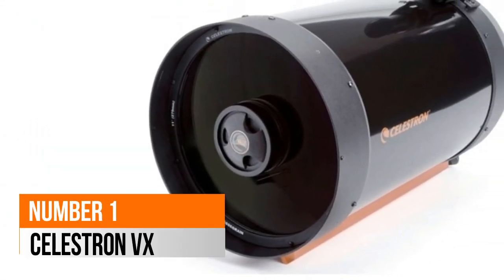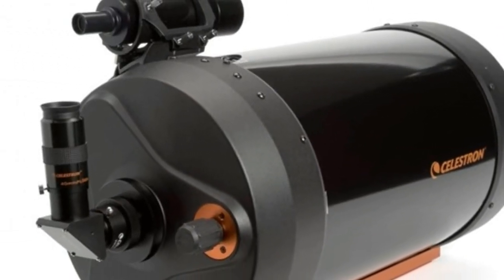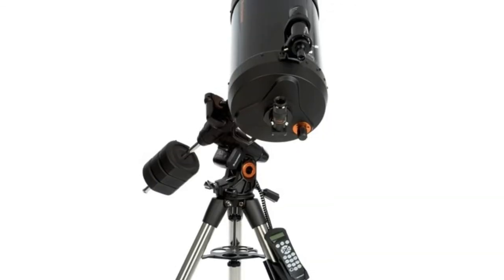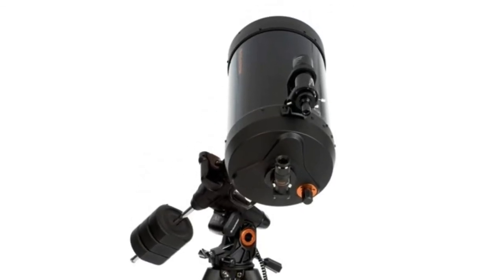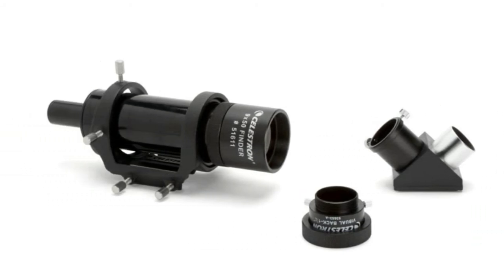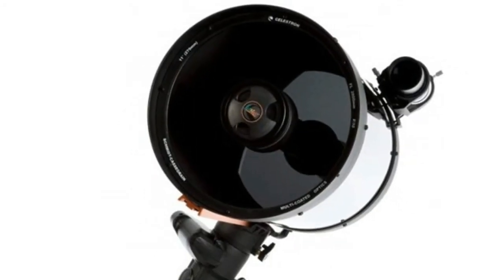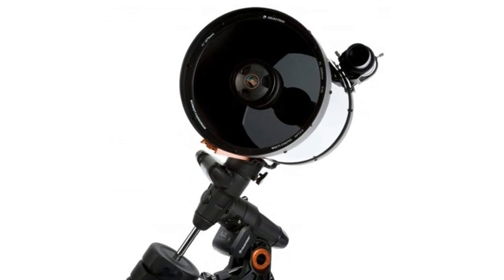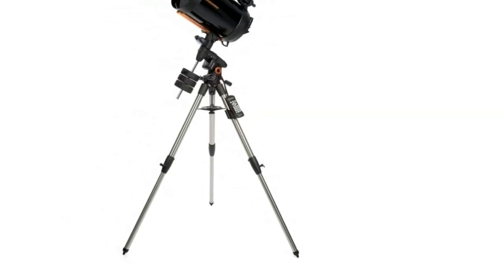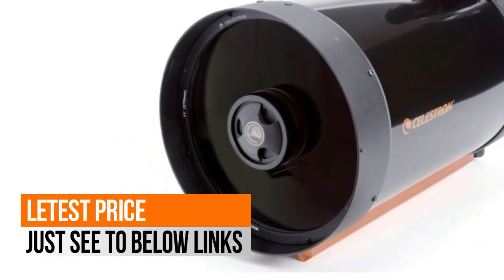Number 1: Celestron VX 11-inch, 2800mm f/10 Schmidt-Cassegrain, includes StarBright XLT coatings for better light transmission. 9x50 optical finder scope for locating alignment stars. 41% more light gathering than a 9.25-inch telescope. Integer gear ratios and permanently programmable periodic error correction eliminates recurring track errors from the worm gear. This item includes an Advanced VX computerized German equatorial mount, 40mm 1.25-inch eyepiece, and 1.25-inch 90-degree mirror diagonal.